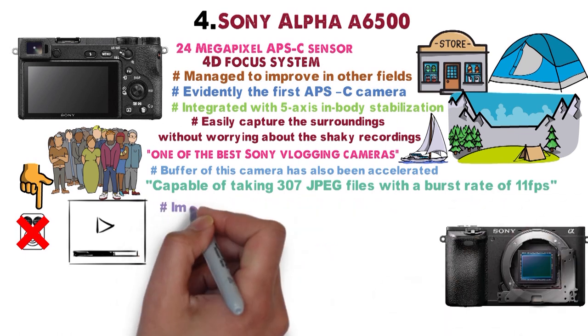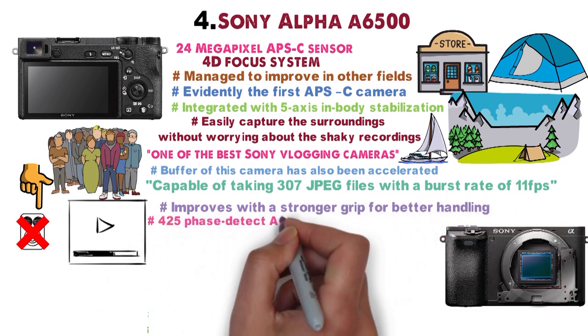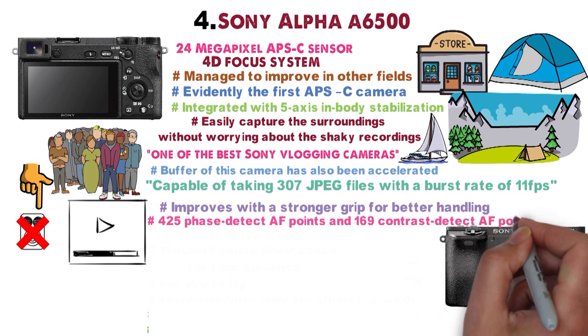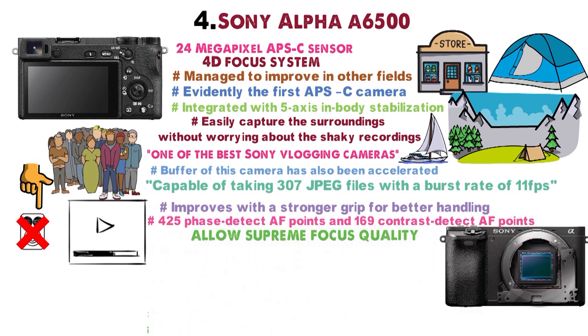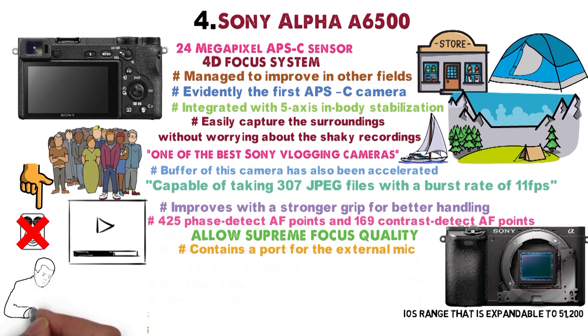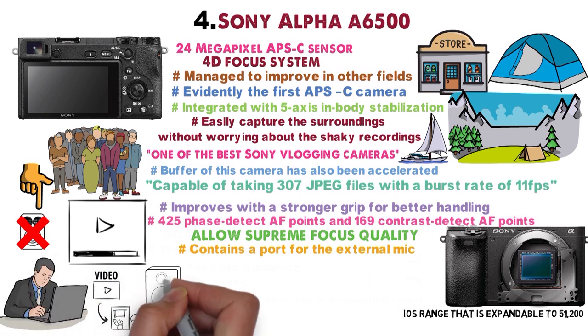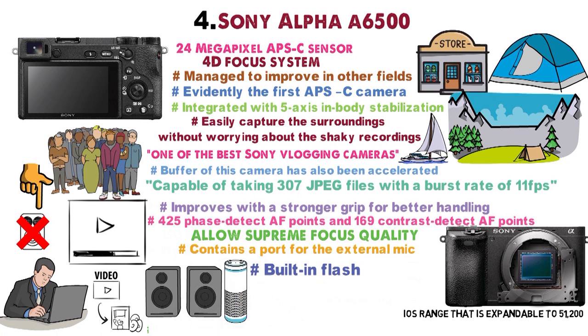The camera further improves with a stronger grip for better handling. It features 425 Phase Detect AF points and 169 Contrast Detect AF points working in conjunction to allow supreme focus quality, with an ISO range expandable to 51,200. It also contains a port for an external mic to ensure good audio quality in your videos. With a built-in flash and extended battery life, this camera is sure to please its users in many ways.